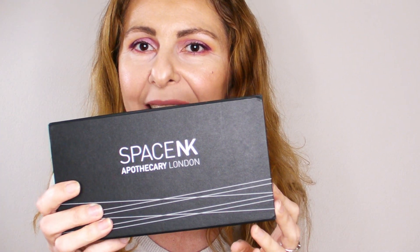The product we are reviewing today is the Hourglass Ambient Lighting Edit Palette Volume 4. They have released three previous volumes and this is their latest edition. If I'm not wrong it was released around Christmas 2018, however you can still buy it. There are some websites and recently I've seen that Hourglass has brought it back as well.